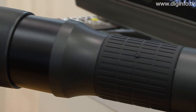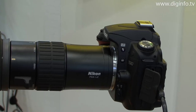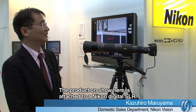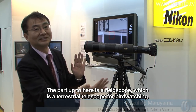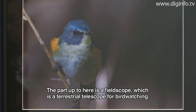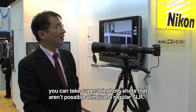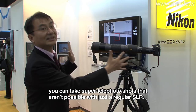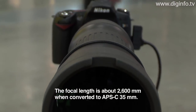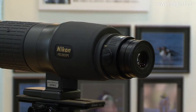At CP Plus, Nikon exhibited the Nikon EDG Fieldscope Digiscoping System for attachment to Nikon Digital SLR cameras. The Nikon EDG Fieldscope with this system attached is the Nikon Vision flagship model.